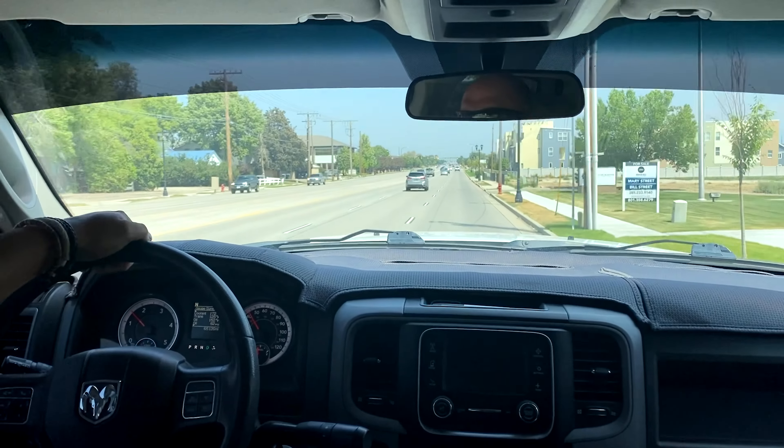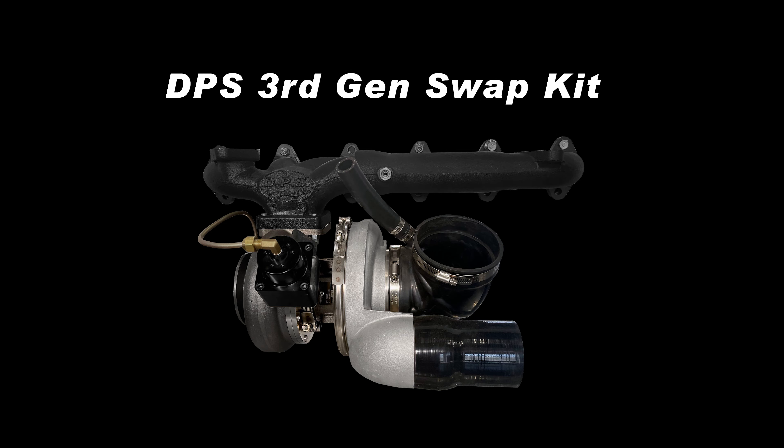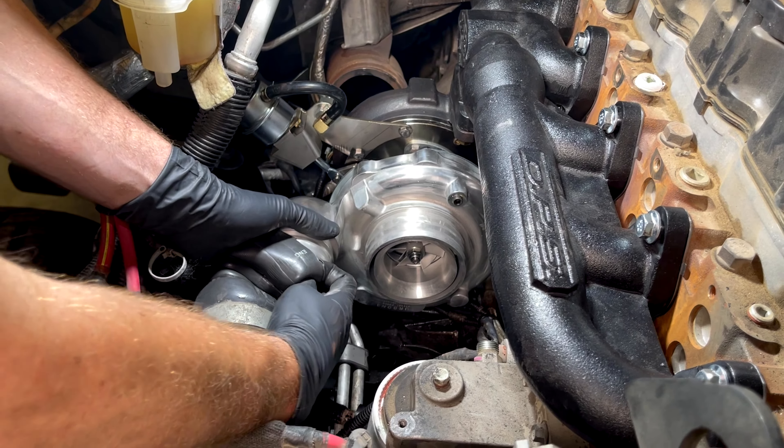The whole set with the stock turbo — the low end is fine, but it's lacking in the mid-range and the upper end. Overall, the stock turbo was disappointing.